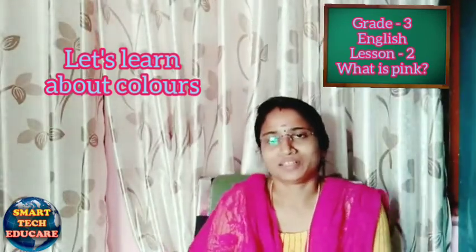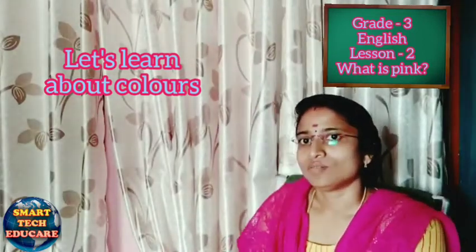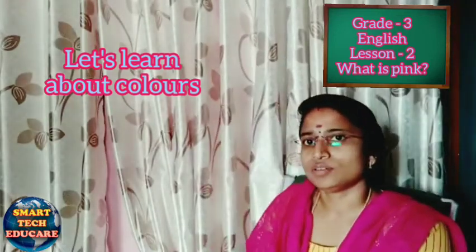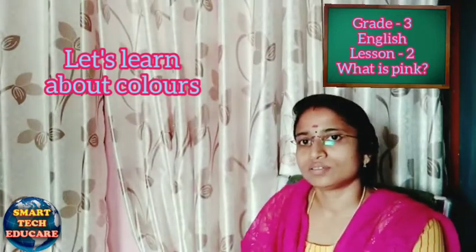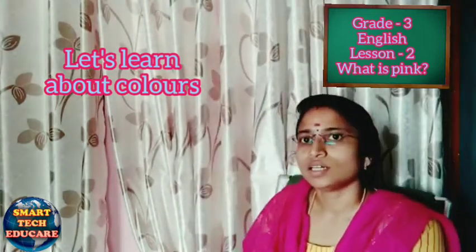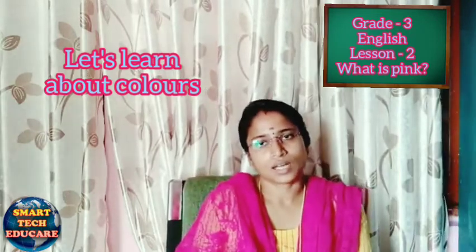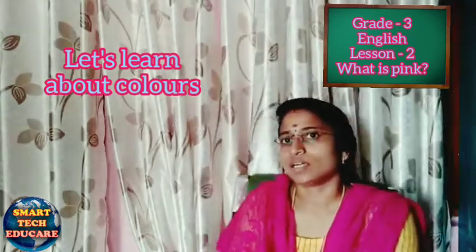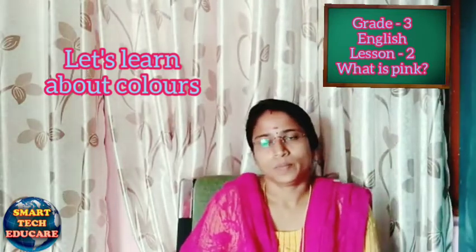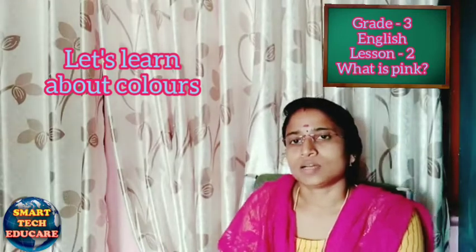Good morning everyone. Today we are going to learn chapter number two: 'What is Pink?' While hearing the chapter name, what do you think? We are going to learn about colors. Pink is also the name of a color. The spelling of pink is P-I-N-K. It is a poem.